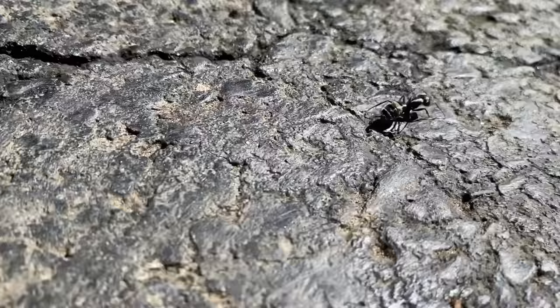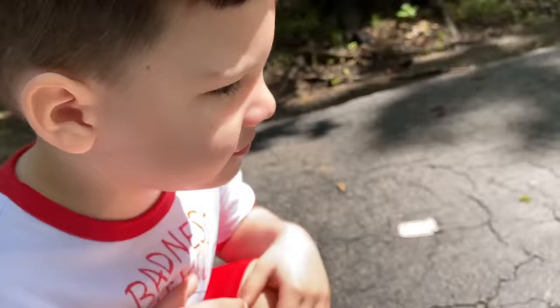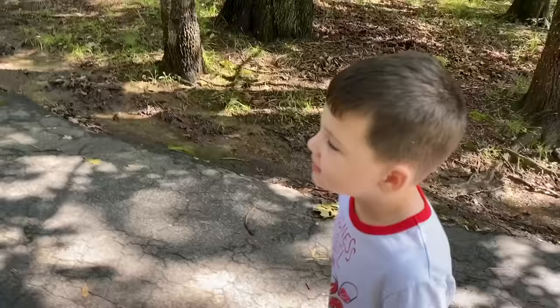Caleb! I found a giant ant. I think that's what he is. Look at him crawling. Don't touch him because he might bite. That is so cool. Look how fast he is. He's a giant ant — I think that's what he is. Man, it's hard work exploring.